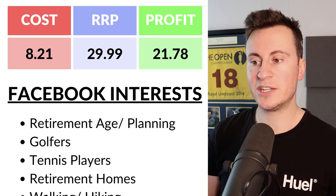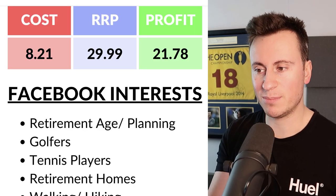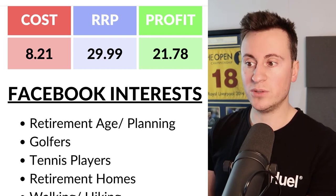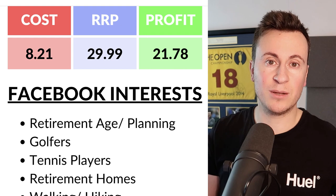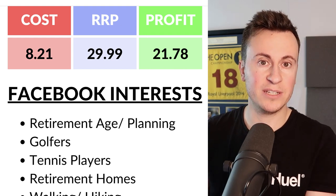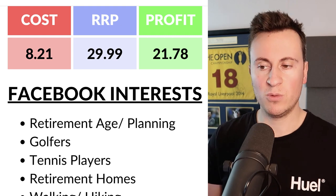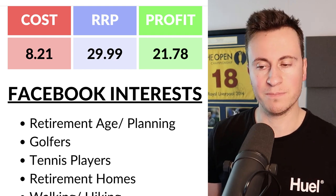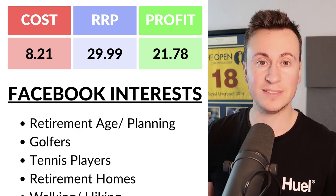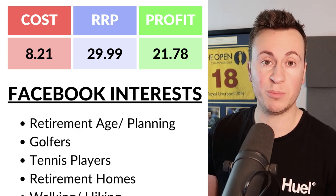Looking at the profit margins: we can buy this product for £8.21. My recommended retail price would be £29.99, and you could offer buy two for £50, saving the consumer £10. I definitely think this is the sort of product people are going to buy two of, especially if it's portable and they want to wear it on walks. Even at this reasonable price, it leaves a pretty healthy profit margin of £21.78 per unit.